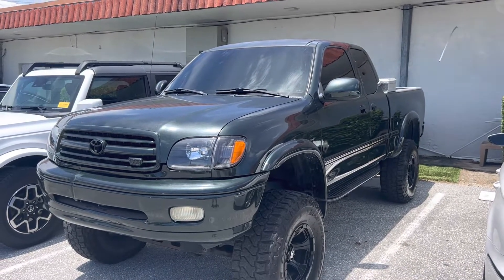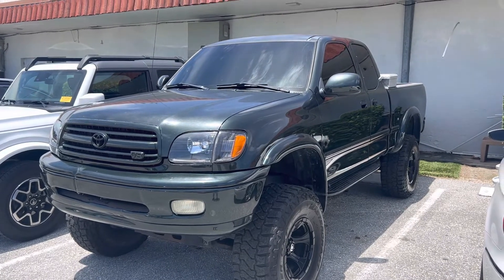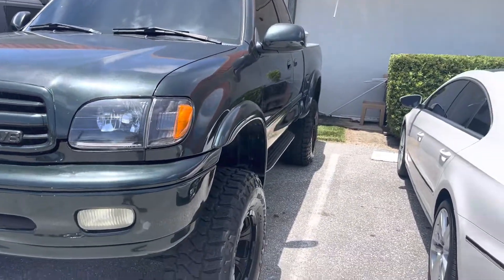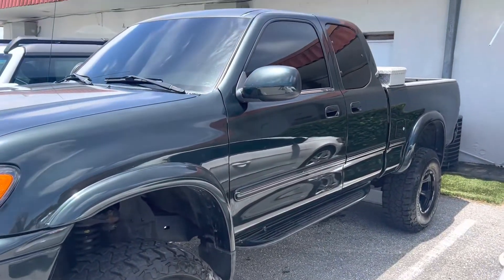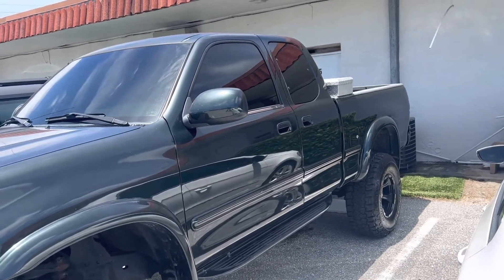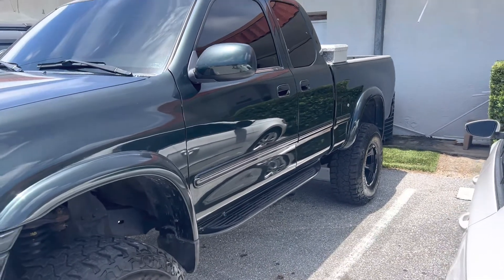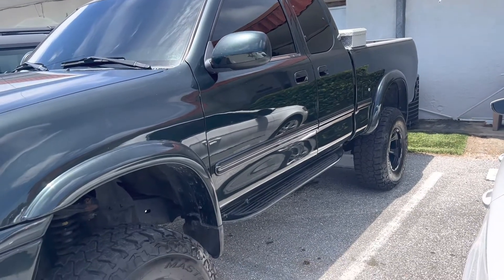Hey everybody, this is Chris here at Classic Cars of Palm Beach. We just took in on trade a V8 2001 Tundra extended cab. We're going to do a walk-around video on it because a lot of out-of-state buyers purchase these higher-mileage four-wheel-drive vehicles from us, and we want you to know exactly what condition the vehicle is in — no surprises. We don't typically sell higher-mileage vehicles, but this one happens to be really nice.